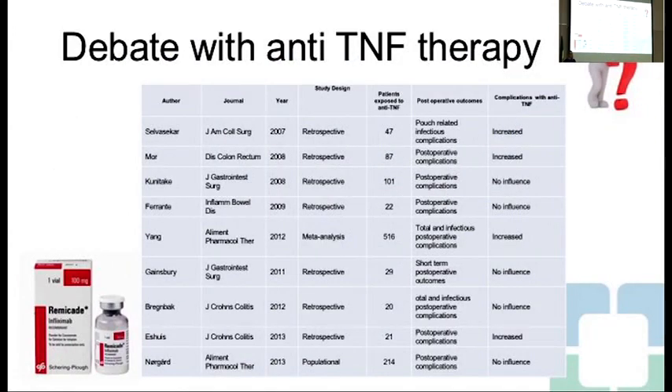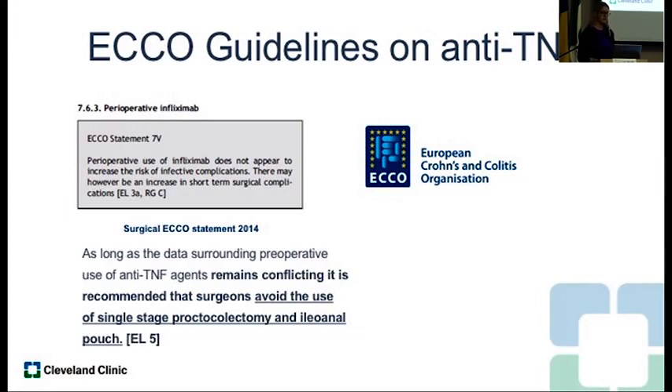What about TNF therapy? The literature is very controversial. Some papers say there's no increase in pelvic sepsis in the pouch; others say it makes pouch construction more dangerous when on anti-TNF therapy. Because it's controversial, there's really no harm in waiting. So if you're going to do a pouch, wait until they've been off anti-TNF therapy — three-stage them, do the colectomy first. ECCO guidelines also advise to avoid the use of a single-stage proctocolectomy — basically avoid making your pouch if they're on anti-TNF therapy.